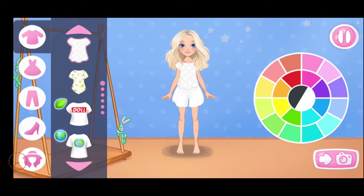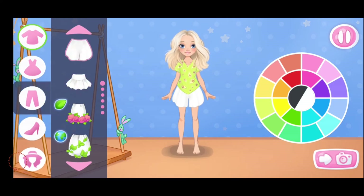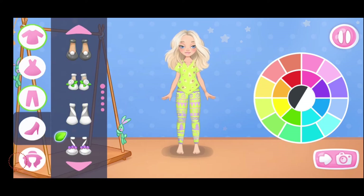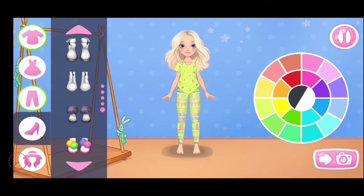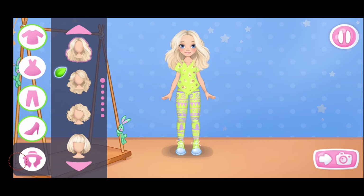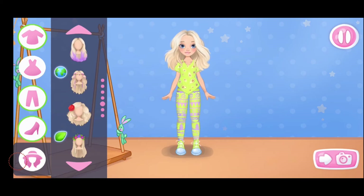Help Emma choose an outfit for her photo shoot. Let's choose a top. Amazing! Let's choose a skirt or pants. Which color will you choose? Nice color. Let's choose some shoes. Let's select a color. That's it. Let's choose a hairstyle. Nice color. We did it.